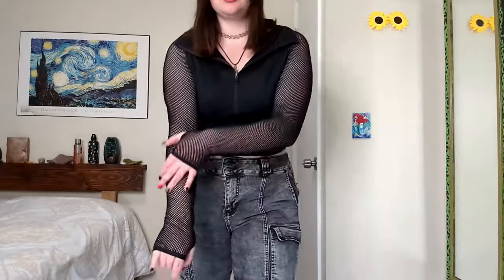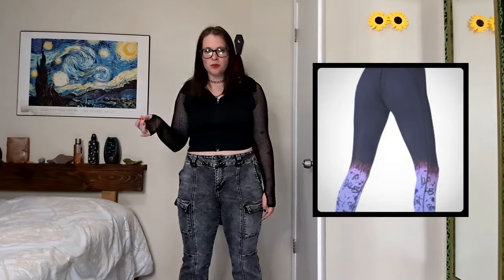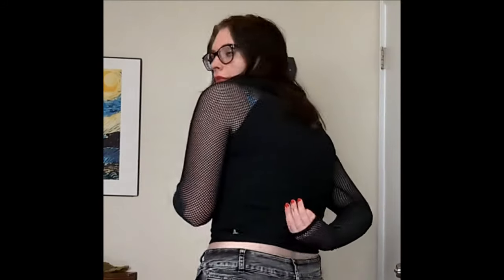This top has mesh sleeves. It's from a Demi Lovato and Fabletics collaboration — I got this top and some leggings years ago back in high school. The leggings don't fit anymore but the top still fits and it's so cute. I love wearing it just as a top, and it's got a pocket in the back.